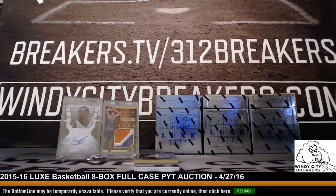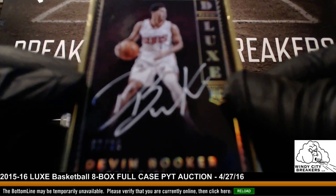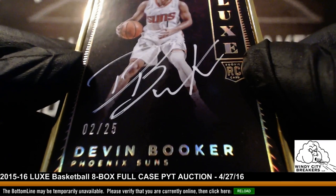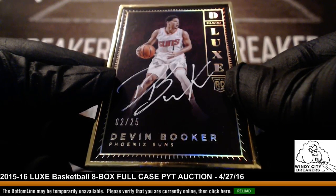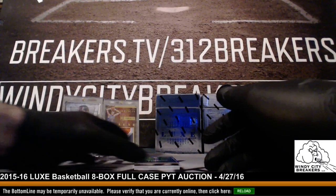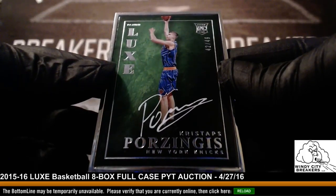Phoenix Suns — 7411 — Devin Booker, Phoenix Suns, 2 out of 25. Wow, see what the next card is — you're going to be shitting your pants again. Jerry, Jerry, Jerry — you hit it again! Porzingis, 42 out of 49. Another Porzingis! Very nice, Jerry. Big-time congrats.